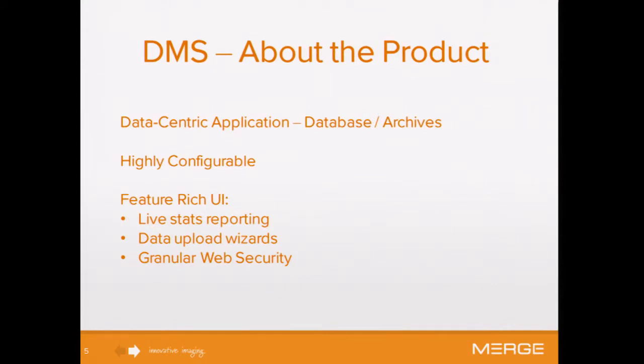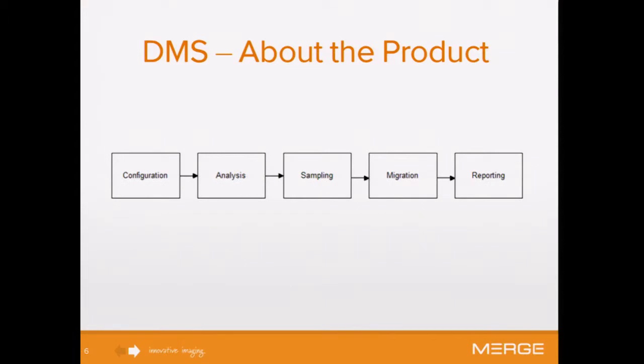About DMS — it's a highly configurable, very data-centric product. We manage our data in Oracle as we move it between enterprise archives. It's highly configurable for the customer; they can manage all their migration settings, schedules, and things like that. There's a feature-rich UI for the customer with five basic main phases in the application: configuring, analysis, archive sampling, migration, and reporting.